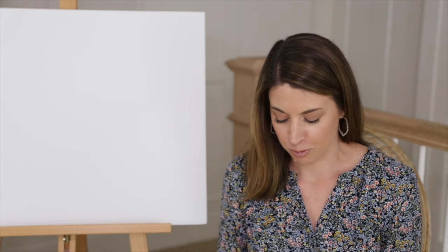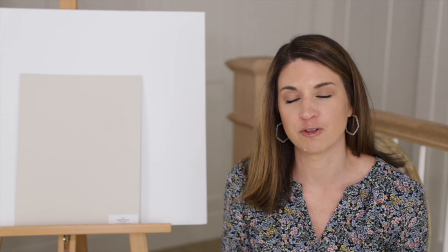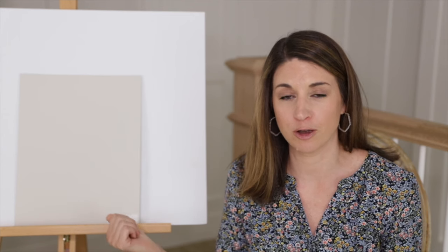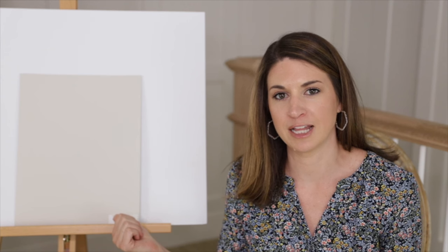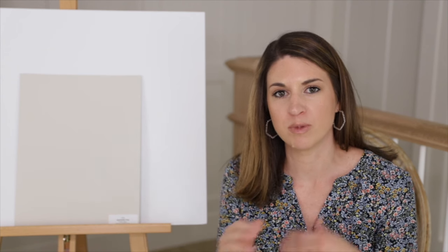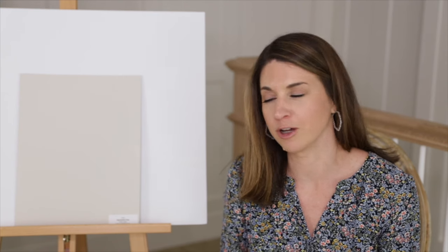Next on our list is Sherwin-Williams Agreeable Gray, which has been a very popular paint color for many, many years. This is a gray with a green undertone, just a little bit more pigmented than Classic Gray. So if you want more pigmentation on your walls and your fixed elements work well with a gray-green undertone, Agreeable Gray is one to sample.